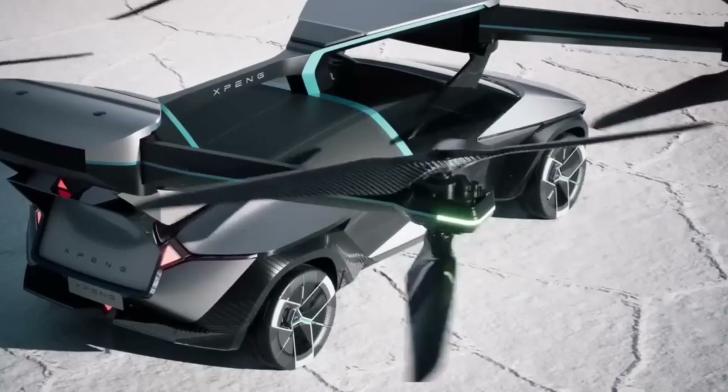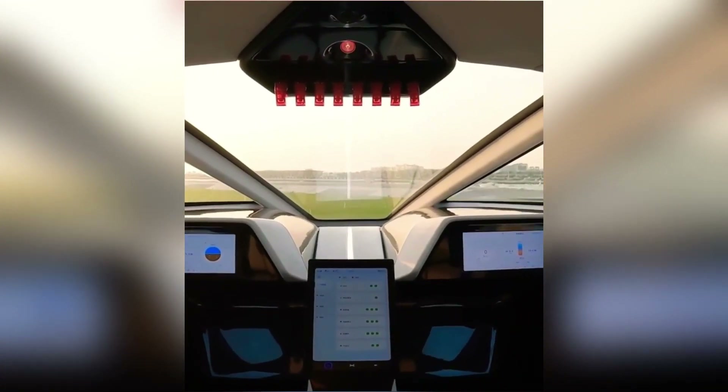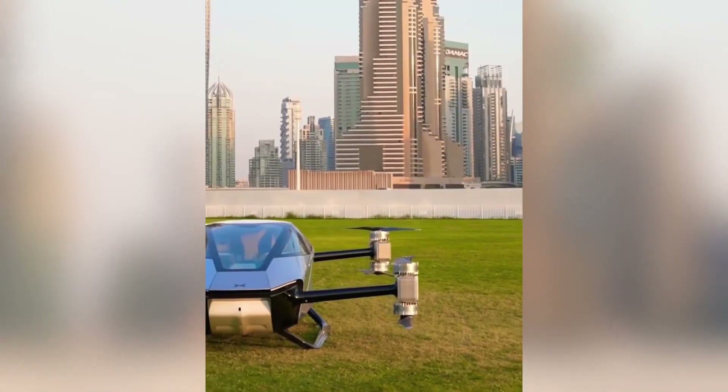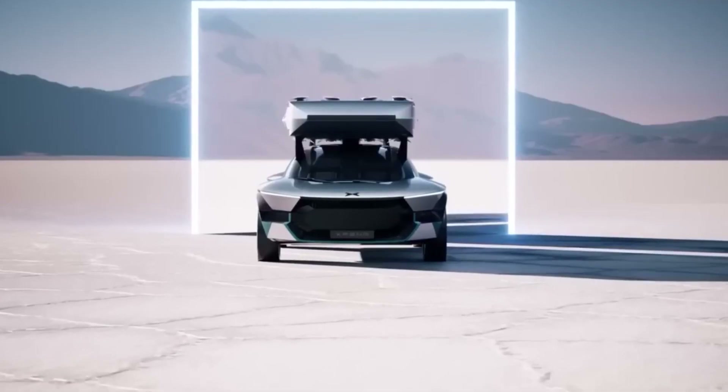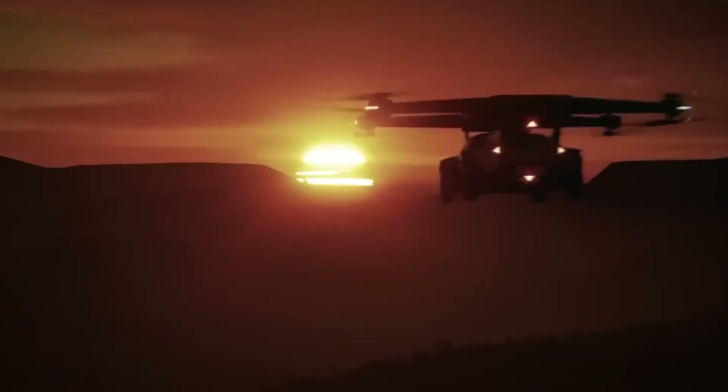Its flight control system features a steering wheel and a right-hand gear lever designed by Aero HT. These controls ensure that the flying car is safe, stable, and efficient. The X-Ping is a glimpse into the future of urban mobility, where you can enjoy the freedom and convenience of a flying car.